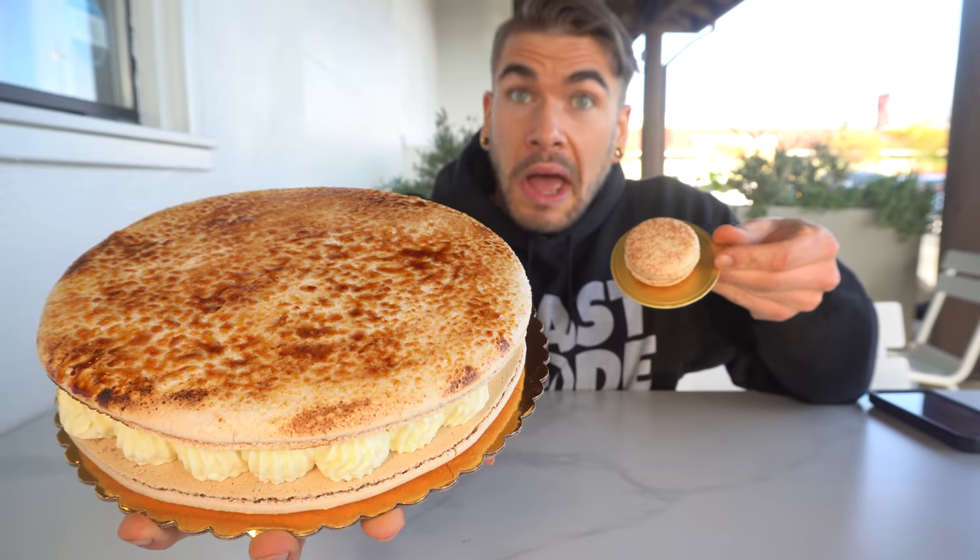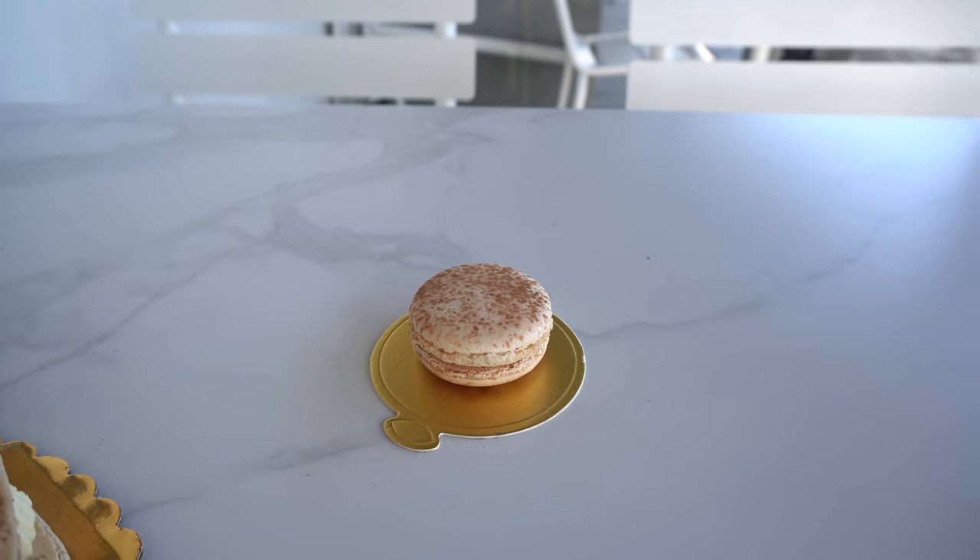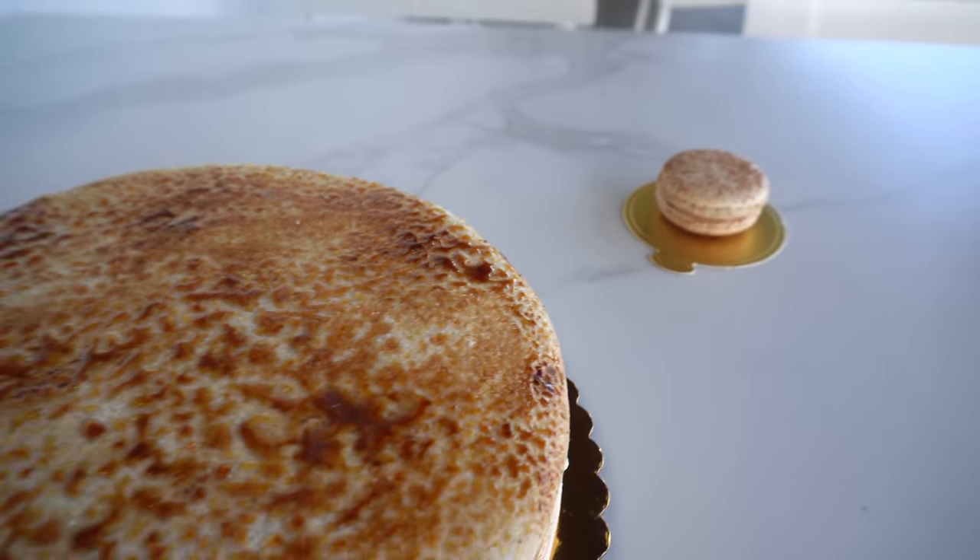This is the biggest macaroon ever, ever I've ever seen, guys. This is like a 10-inch macaroon. It weighs multiple pounds — yes, pounds. If you're not familiar, macaroons are usually this big; this one's like bigger than my head.